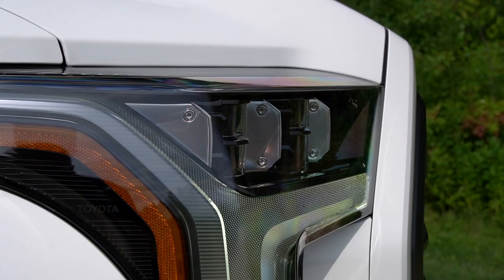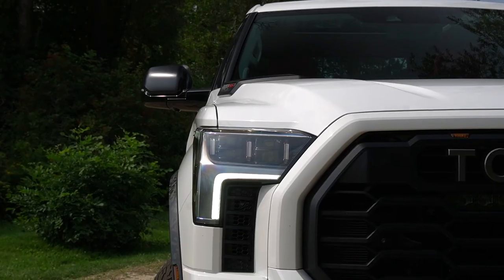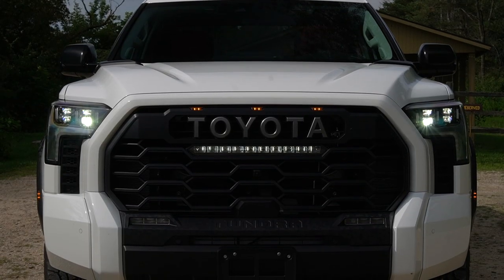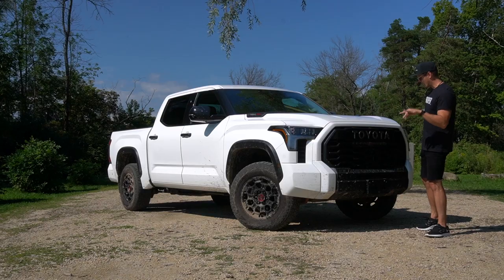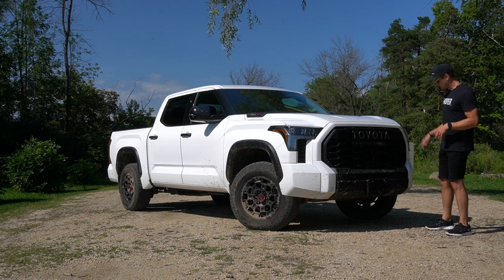You do have quadruple beam projectors. You have nice running lights, and one of the most specific things to the TRD Pro Tundra is the TRD light bar. You have to turn the headlights all the way on, high beams on, and then there's a button to turn the light bar itself on. It is a bit of a faff to do, but you can do it.